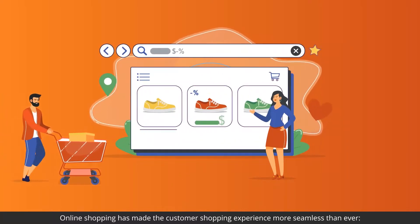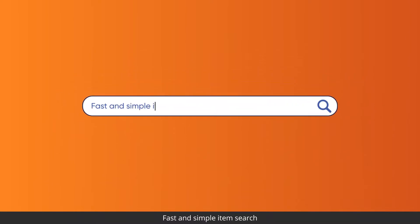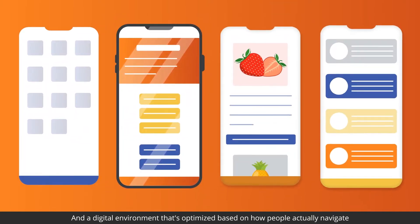Online shopping has made the customer shopping experience more seamless than ever — fast and simple item search, personalized messages, and a digital environment that's optimized based on how people actually navigate.